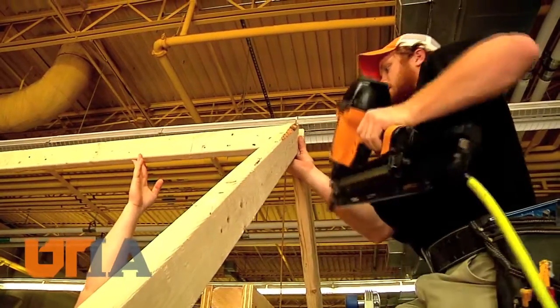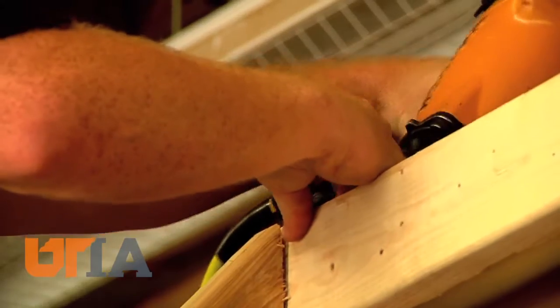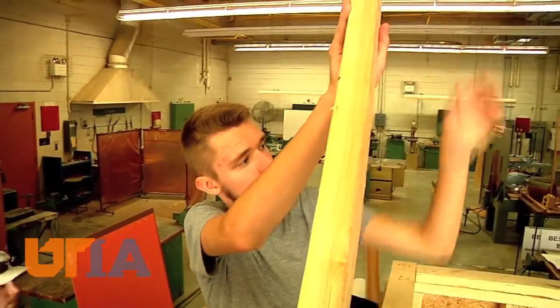The Habitat battle also highlights UTIA's construction science program — just a few years old and already the fastest growing academic program in the UT system. "We've been placing 100 percent of our students. We have graduated around 30 so far. We have 8 coming out this spring and next fall we're going to have about 18."